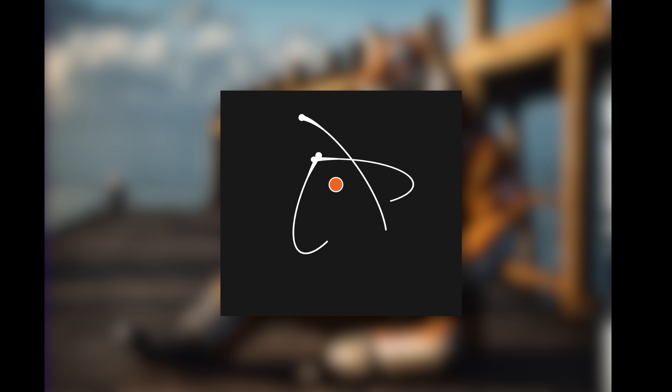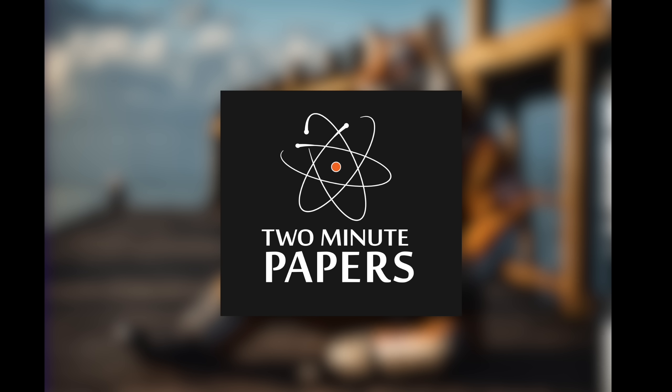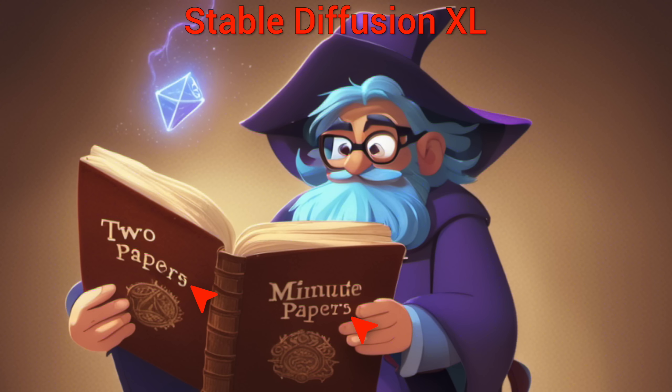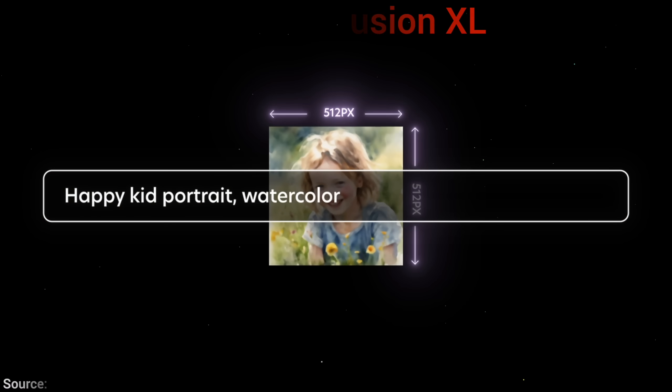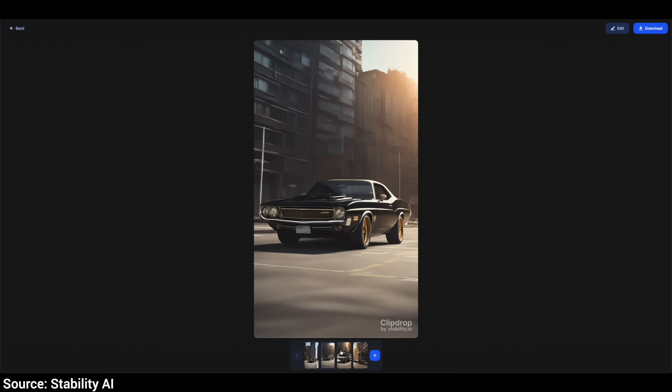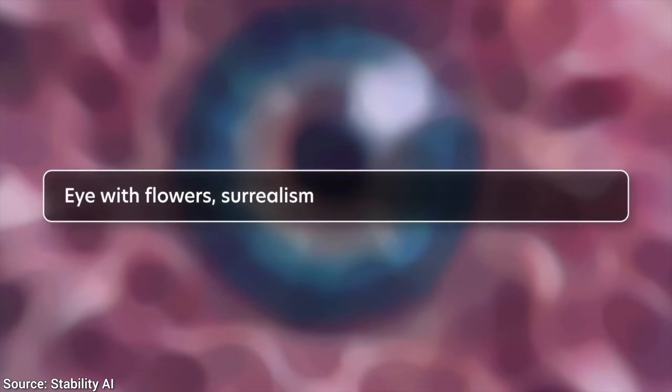Dear Fellow Scholars, this is Two Minute Papers with Dr. Károly Zsolnai-Fehér. Today, we are going to see some amazing and some less amazing results from Stable Diffusion XL, the popular Text-to-Image AI's new version that you can run for free online or even at home.